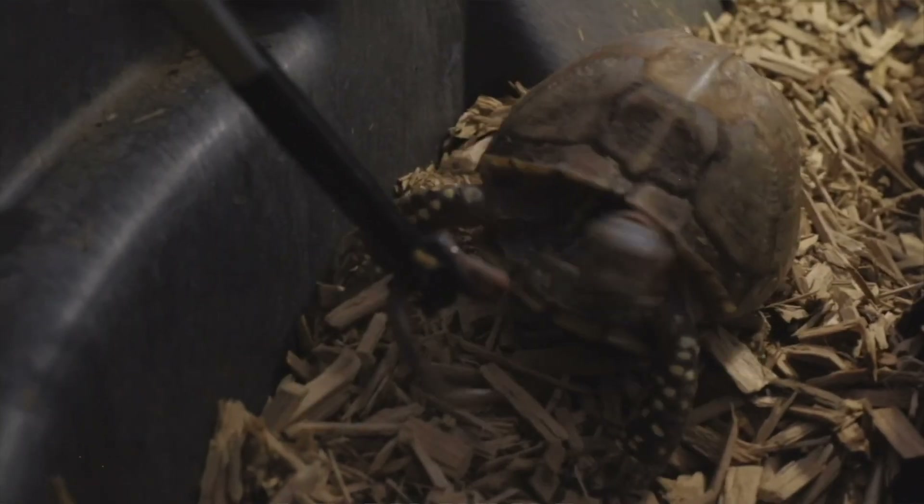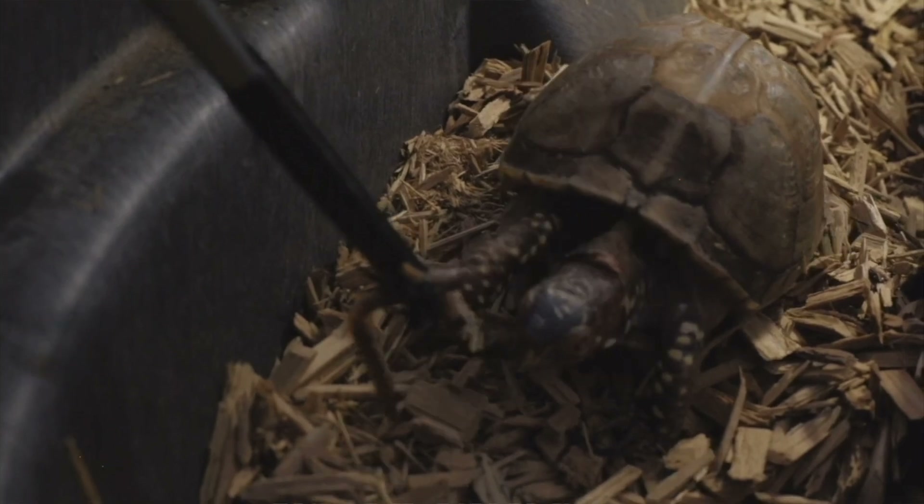Moving on to number four on the list: the box turtle's diet. This is one of those situations where I think the mix-up with tortoises can mess things up — and it's a mistake I made as well. I used to only feed my box turtle greens, fruits, and vegetables. If you didn't know already, box turtles are omnivores, which means they eat a mixture of plant and animal matter. They need a varied diet to stay healthy — too much of one thing can lead to health problems and shell deformities.